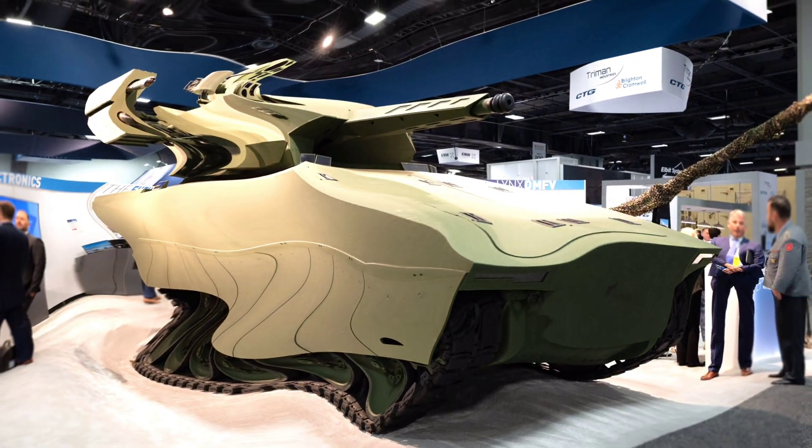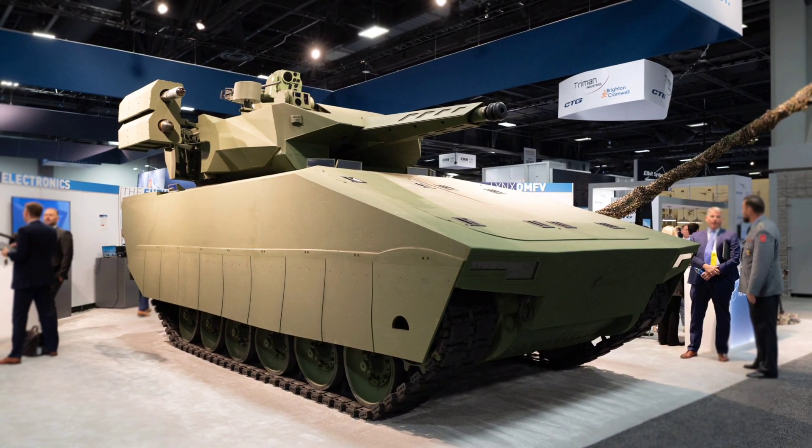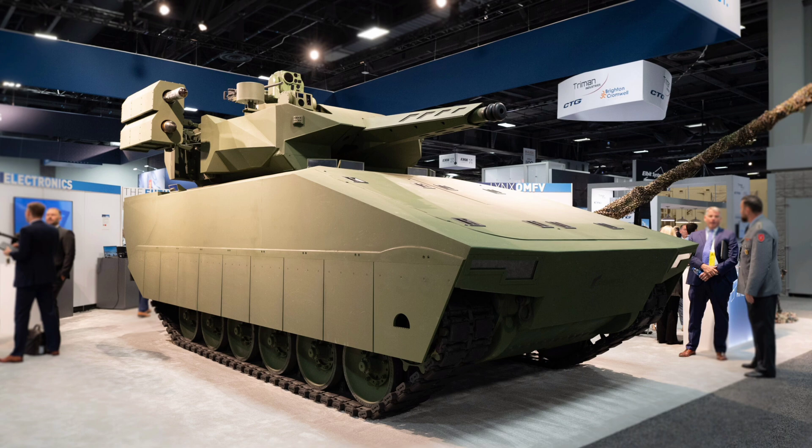Hey everyone, welcome back to the channel. Today we're diving into one of the most ambitious and transformational projects in modern ground combat development: the United States Army's XM-30 Mechanized Infantry Combat Vehicle, and how it perfectly showcases the cutting-edge power of MOSA, or Modular Open Systems Architecture.